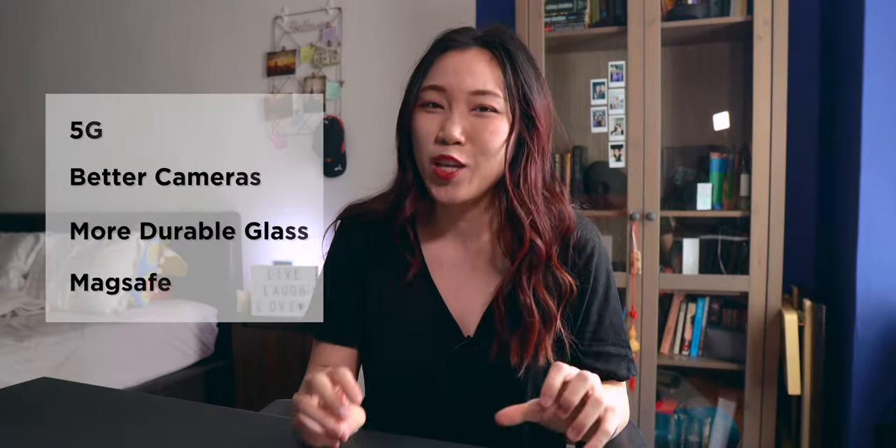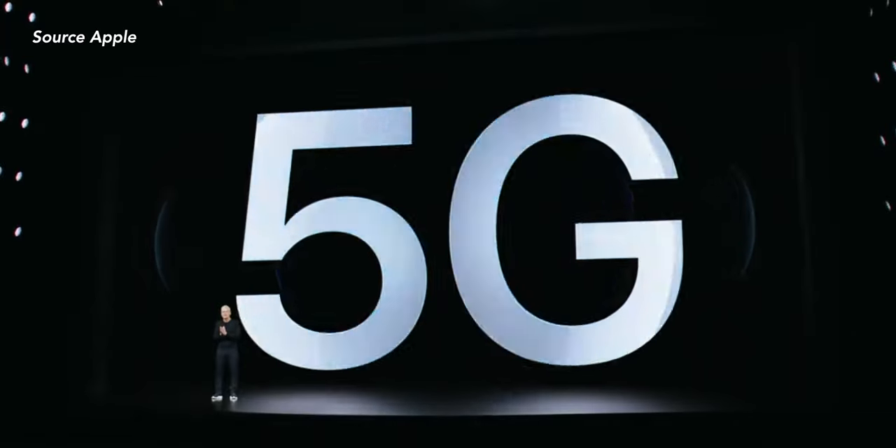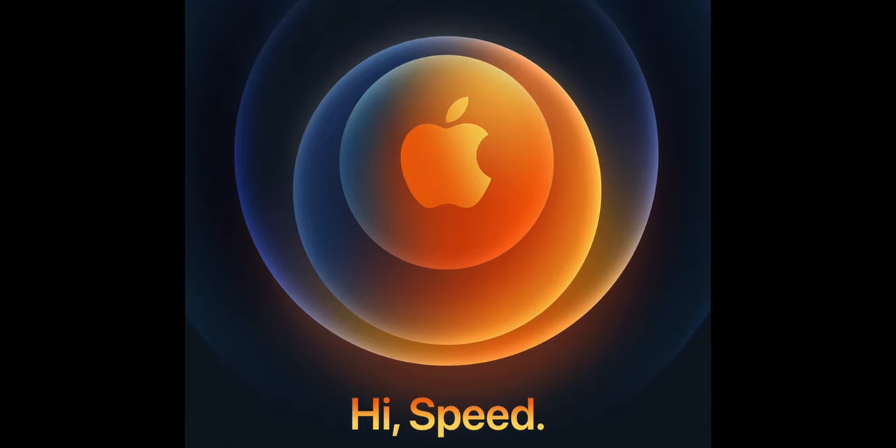We have a few major upgrades for the entire iPhone 12 lineup this year. 5G, aka speed, was the main theme for the entire event, and it is coming to the entire iPhone 12 lineup. I thought it was pretty good — at least they didn't limit it to just the 12 Pros.